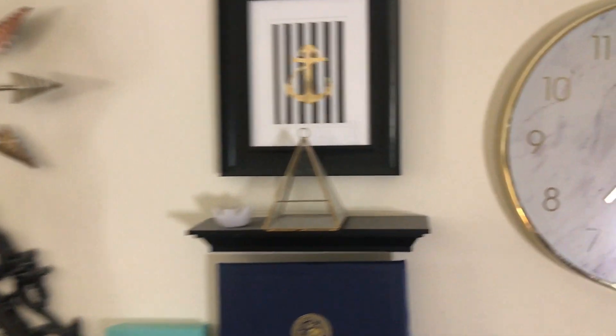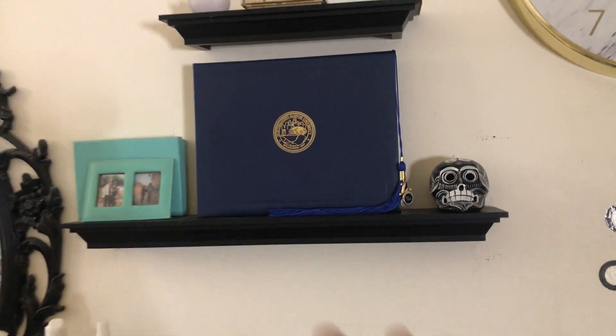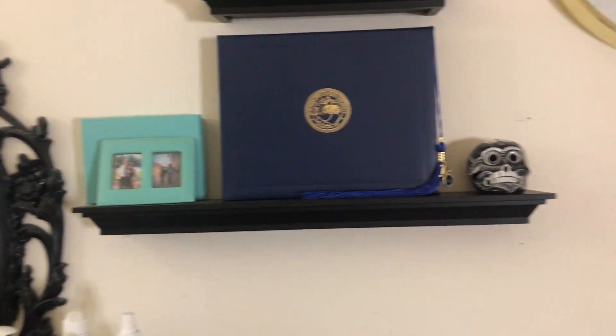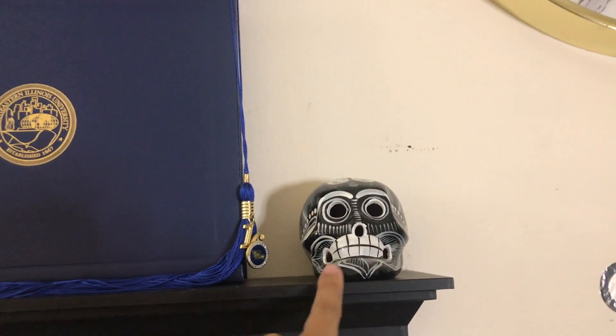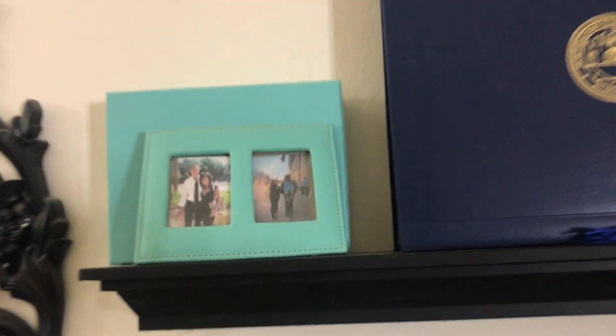Over here I have some gold detailings and some art pieces. I have my degree holder because I actually framed my certificate — that was expensive. And then I have this little sugar skull that I got from Xcaret, when I saw El Castillo and everything. And then I have me and T.Y. over here in this picture frame.